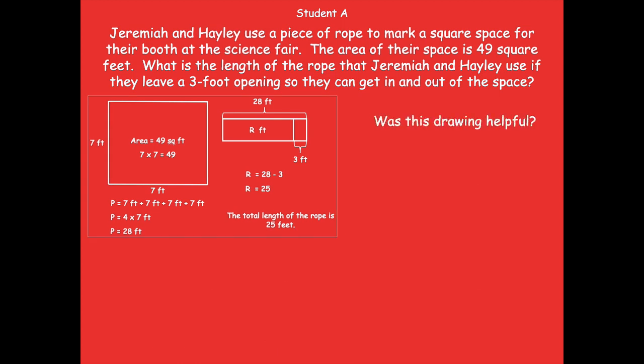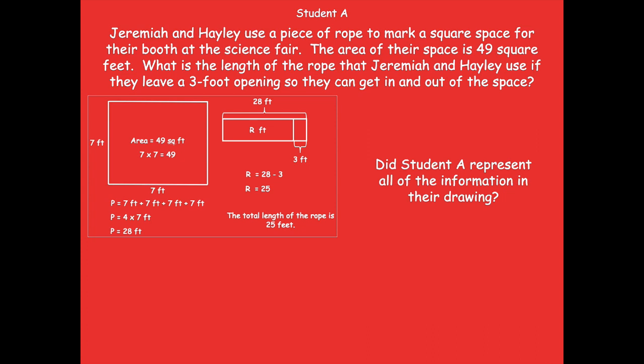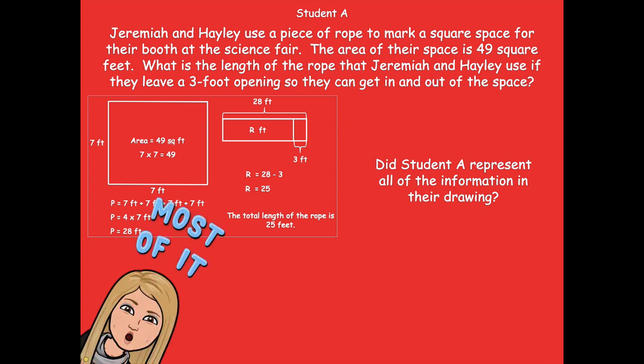Was this drawing helpful? Yeah, I thought it was pretty helpful — you bet. The only part that was a little bit confusing was the tape diagram; I had to think about that for a little bit. But for the most part it was helpful — they modeled their thinking well. Did Student A represent all of the information in the drawing? I would say most of it. The tape diagram with the 3 was a little confusing. I would have liked for someone to say maybe 'the 3 feet opening' right there, so I could connect it back to the part of the problem that said if they leave a 3-foot opening. Those extra little labels make it much more clear for someone else to understand your thinking.